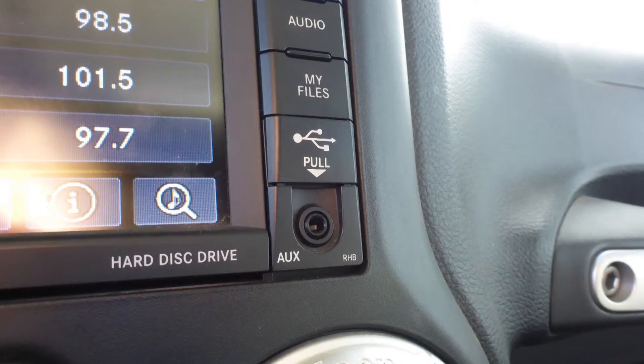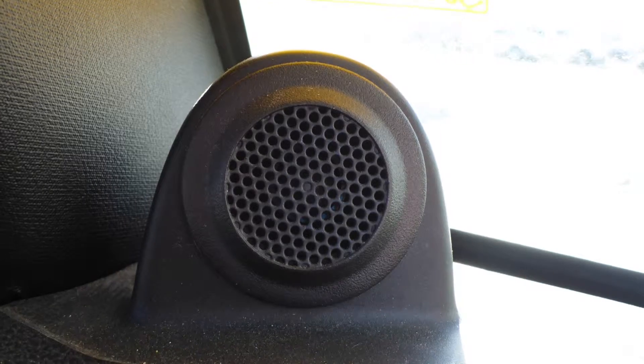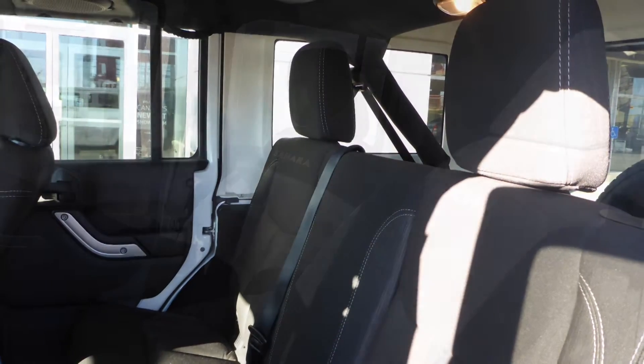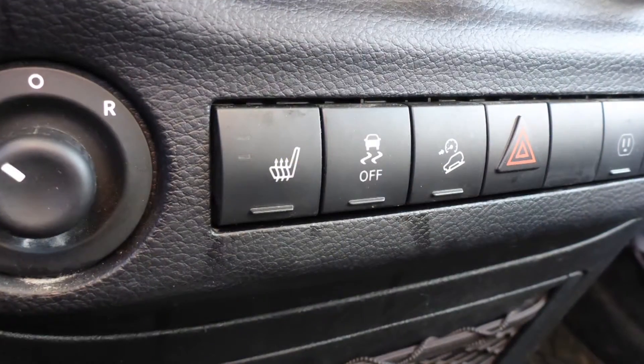Also included are an MP3 input jack, a USB port, a 115 volt power outlet, and a premium audio system. Also Julie, the interior features all cloth seating with premium stitching and rear folding seats, and the front seats are heated.